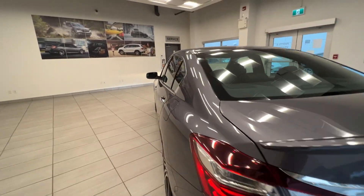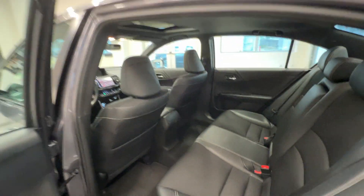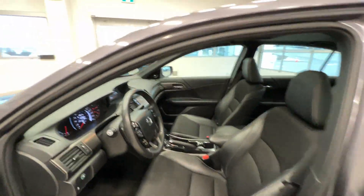Let's take a quick look at the interior. Here is the back seats — cloth and leather seats. And here are the front seats with power adjustment seats.